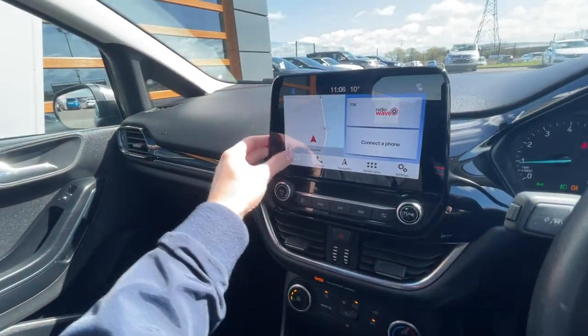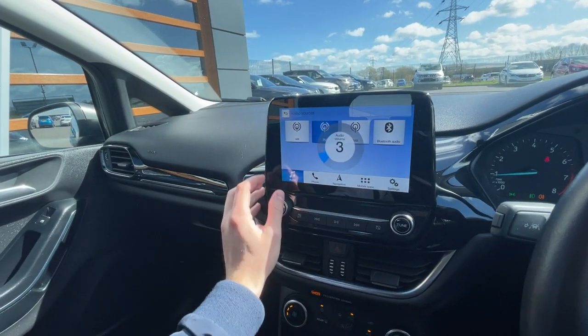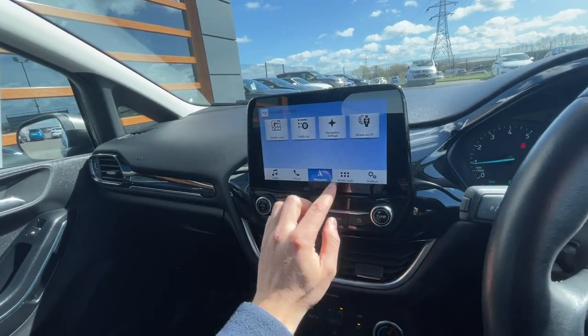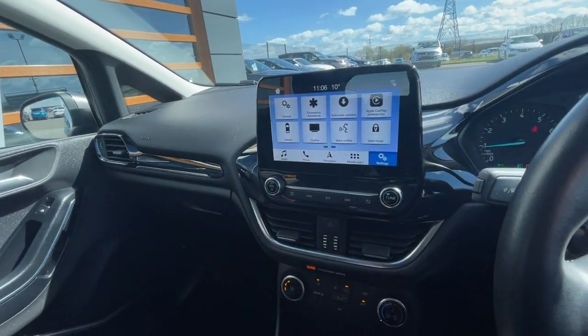Moving on to the centre console, it's got audio which includes AM, FM, DAB and Bluetooth integration. There's telephone preparation, sat nav navigation, and all different configurations are there. It's got Apple CarPlay and Android Auto features as well just over there.